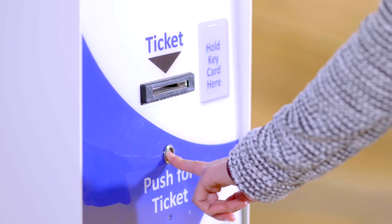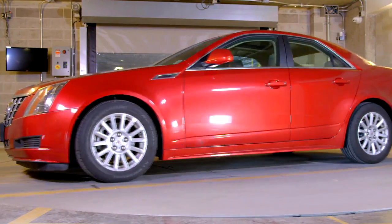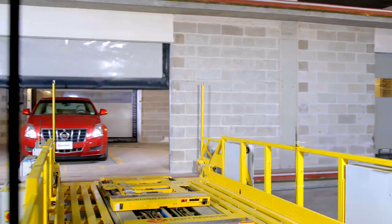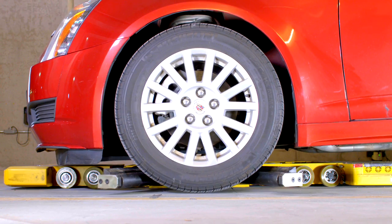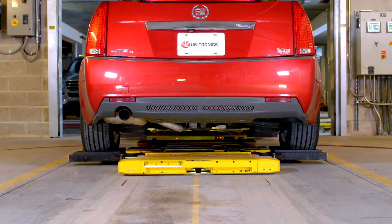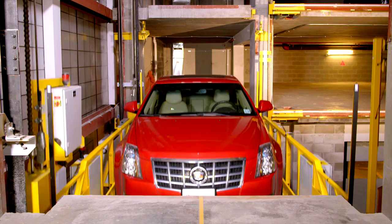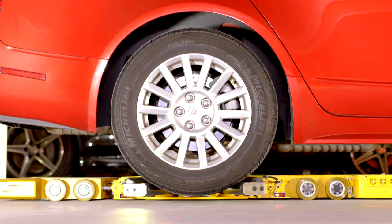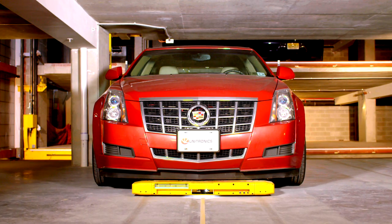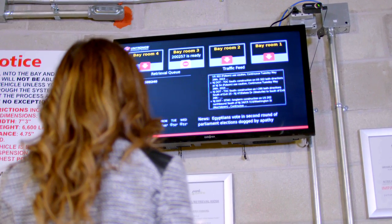Residents swipe their card and non-residents obtain a ticket at the kiosk, initiating an automated parking process that smoothly transports your vehicle between floors and guides it to the perfect parking position. Monitors will display which bay the vehicle will arrive in and its position in the queue.